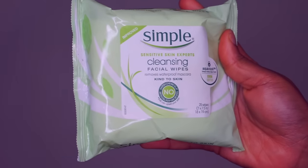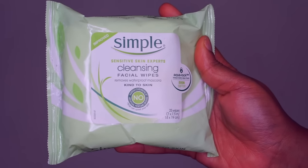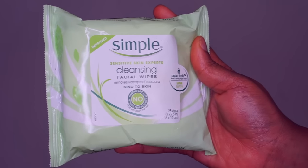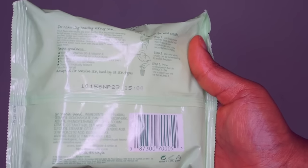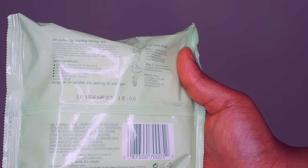What I use to get my makeup off is these Simple wipes — they're for sensitive skin. I bought this at Target. It removes waterproof mascara and removes makeup in general. It has no harsh chemicals, which I really love about it. It doesn't have any artificial perfumes, dyes, chemicals that will upset your skin, no alcohol, no parabens, and it's dermatology tested. This is really great because I do have sensitive skin.